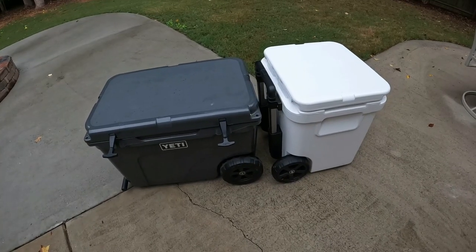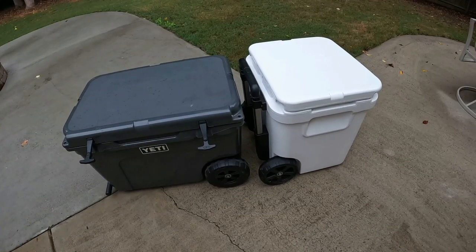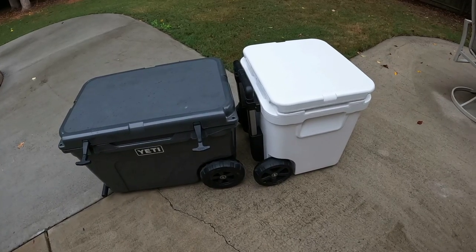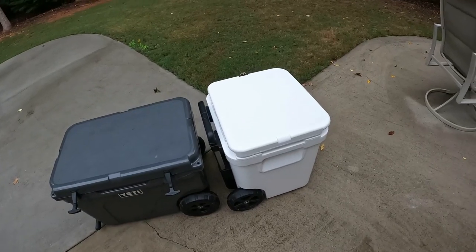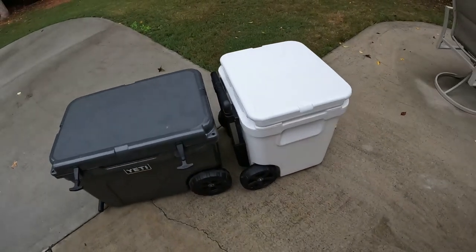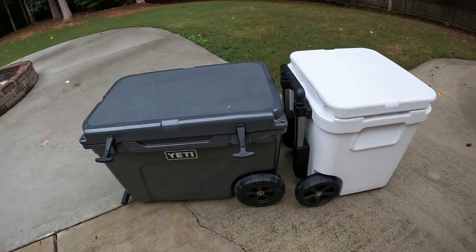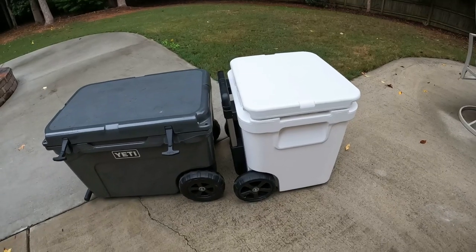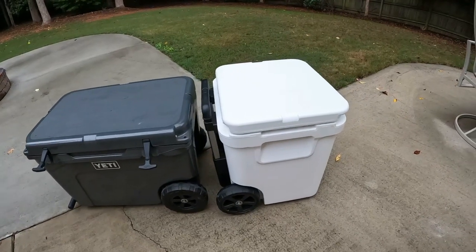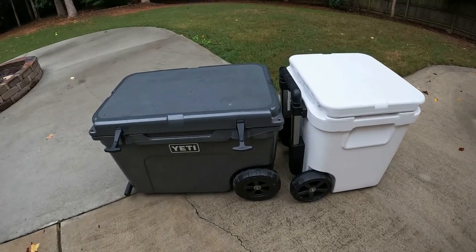Here's both coolers side by side. On the left, the gray cooler is the Yeti Tundra Haul, and on the right is the new Yeti Roadie 48. It's interesting to see the shape and size of them side by side, because they're not too far off. The Roadie 48 is not too far off in size and height from the Tundra Haul, but has an equal capacity. The Roadie 48 just has a much more square footprint, whereas the Tundra Haul has a more rectangular footprint.